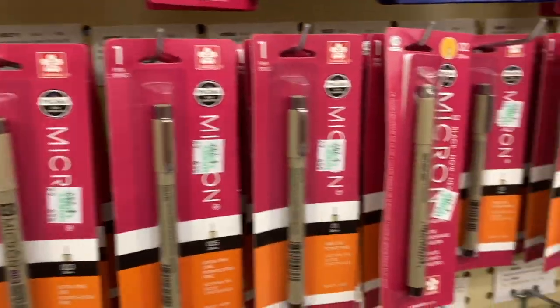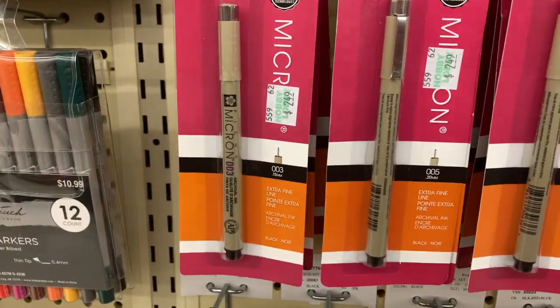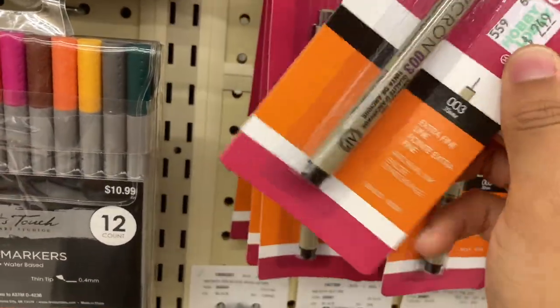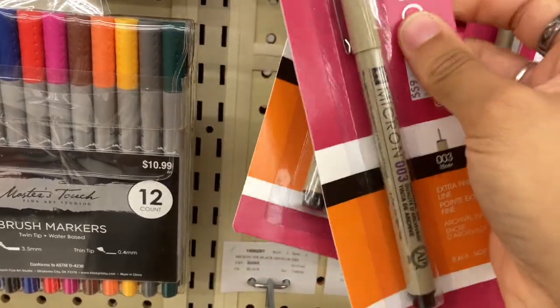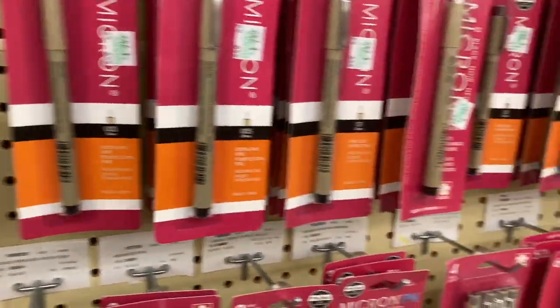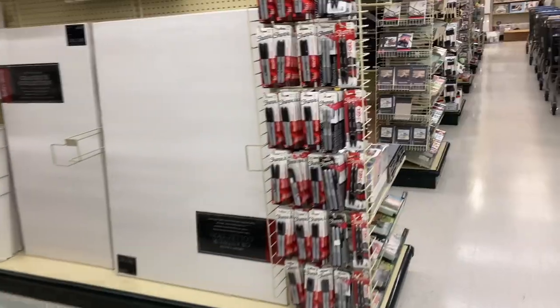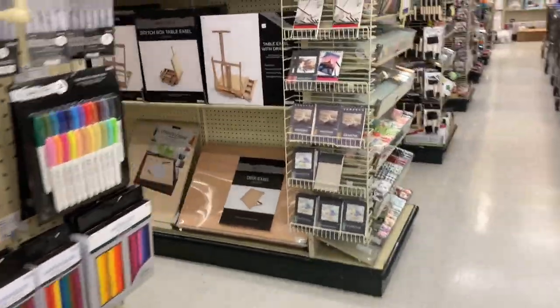Now I'm looking for some black pens — like a really thin one. I'm going to take this 0.03 black pen and I'll take two of them. I'm also looking for watercolors, so let's go find those. I'd better hurry up before I run out of storage.